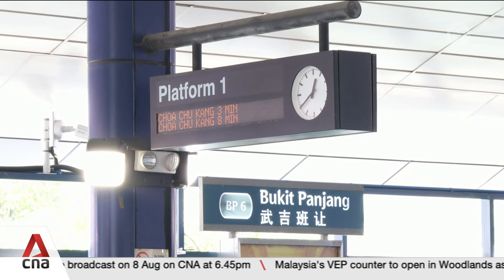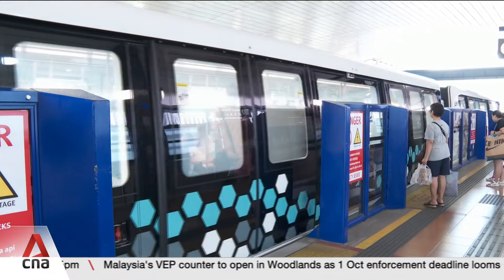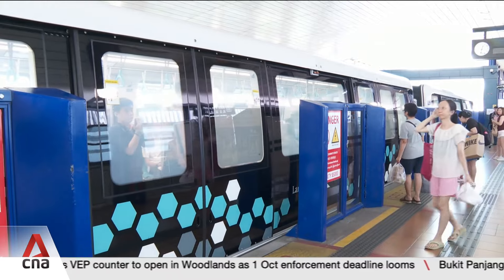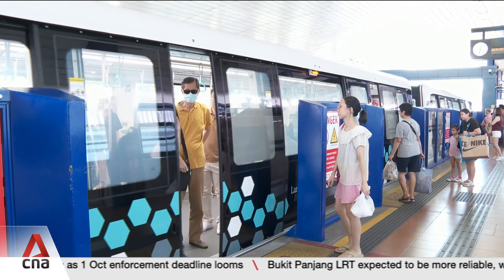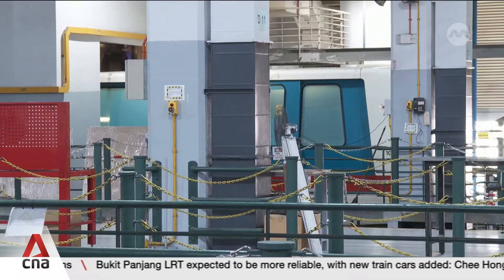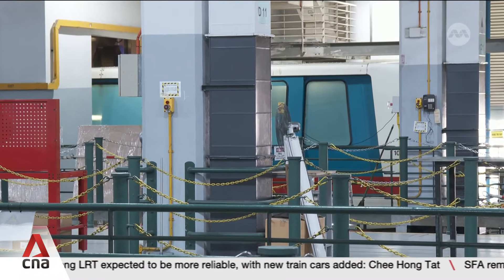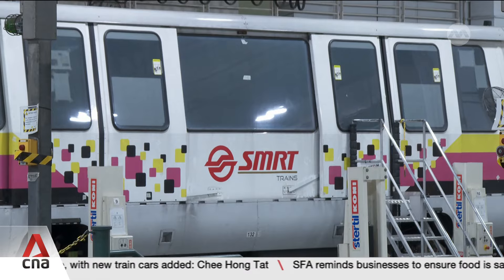These new vehicles will gradually replace 19 first-generation ones. They will also be fitted with systems and sensors to better monitor and detect faults. It will complement ongoing efforts to renew the ageing BPLRT system, like upgrading the operations control centre, power supply system, and second-generation vehicles.